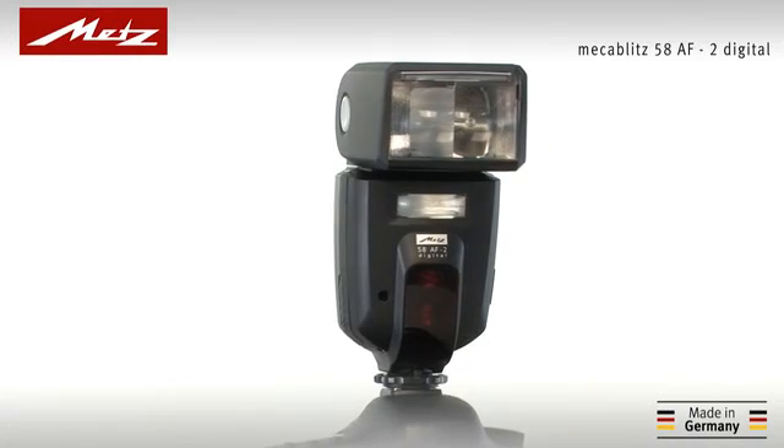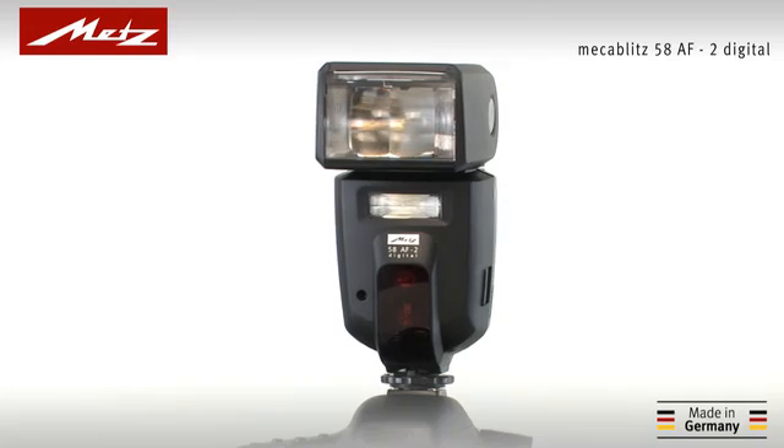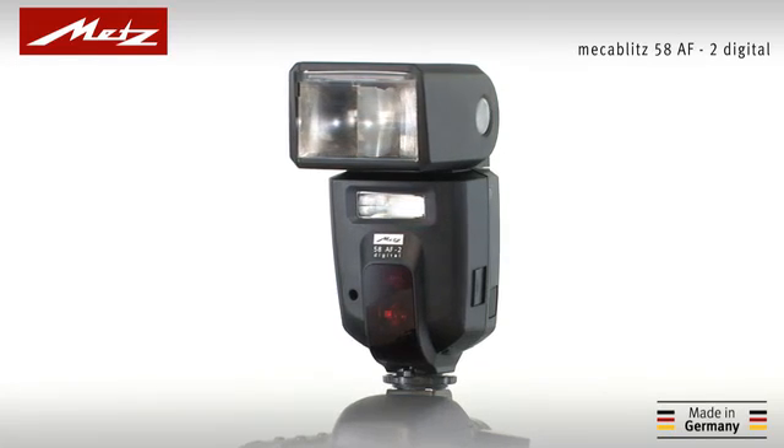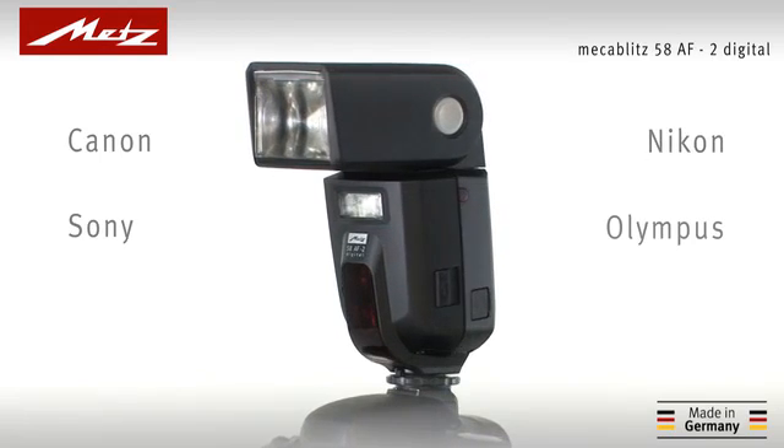The MECABLITZ 58AF2 Digital, METZ's most powerful compact flash unit, is fully compatible with modern flash shoe camera systems from Canon, Nikon, Sony, Olympus, Panasonic, and Pentax.